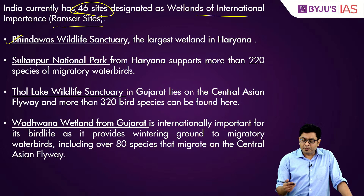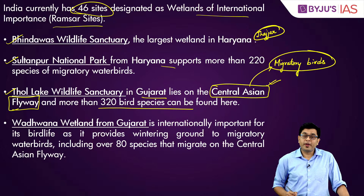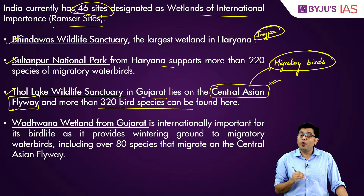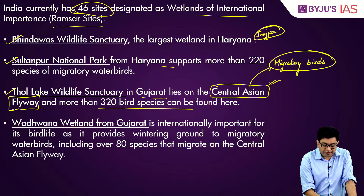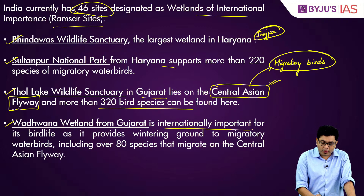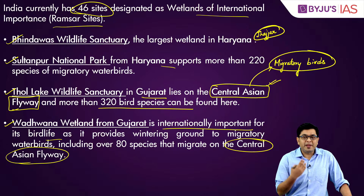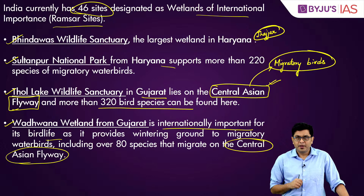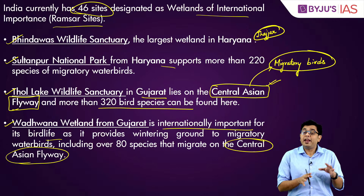Whenever you hear about the Central Asian Flyway, think of its importance in the life cycle of migratory birds moving from northern latitudes toward lower regions during winter months. The Wadwana wetland from Gujarat is also internationally important for bird life as it provides wintering grounds for species migrating on the Central Asian Flyway. You should know which four wetlands were recently added and that India's total Ramsar sites now number 46.